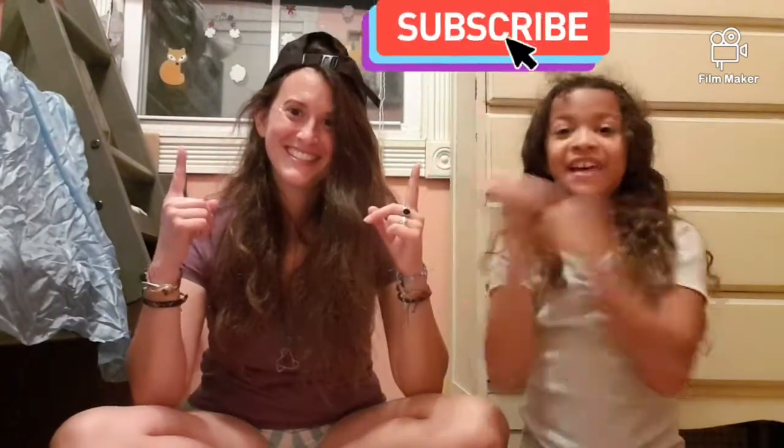Hello guys, welcome back to our next video! Today we will be doing a spicy food challenge. Make sure you subscribe, hit that like button, and turn your notification bell on. Let's get started!